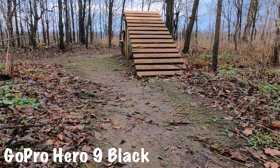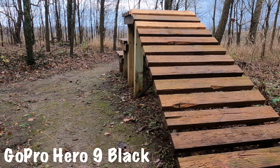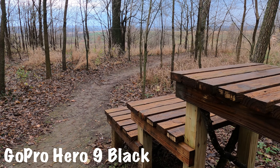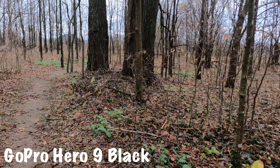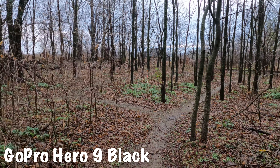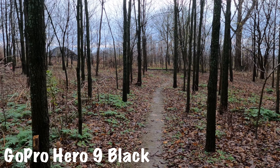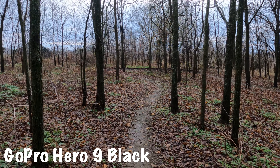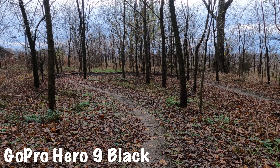This is the GoPro Hero 9 Black in 4K, GoPro color, sharpness low, using horizon leveling along with HyperSmooth boost. What do you guys think? This is just handheld — the image stabilization built into the GoPro is absolutely incredible. They have made a camera that has changed the way POV truly works. I'm super impressed with it. It is by far my favorite GoPro of all time.